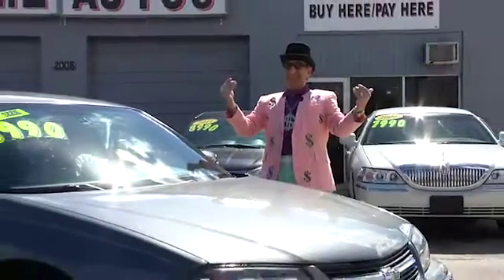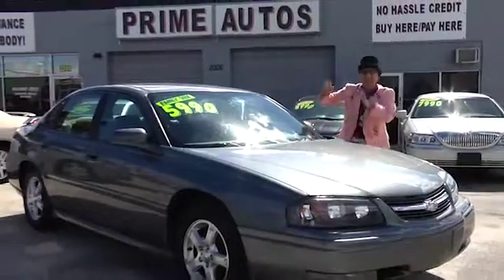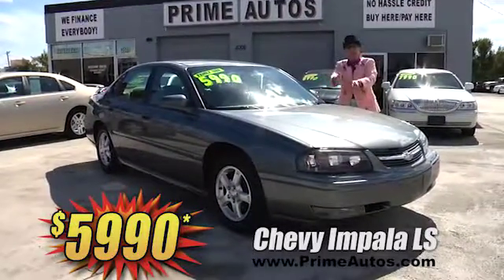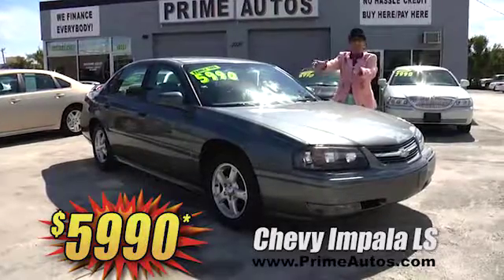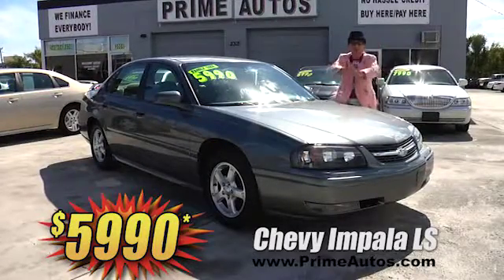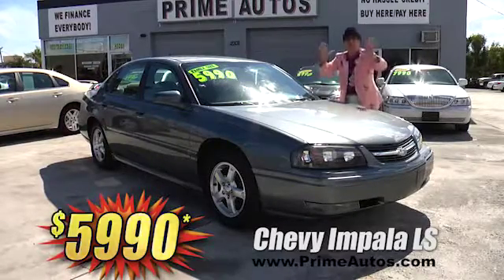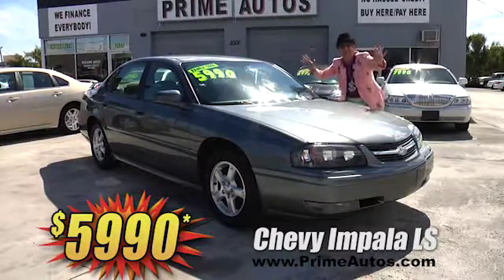The Deal Man says you've got to see this super Chevy Impala LS loaded with the V6, OnStar, CD player, alloy wheels, rear deck spoiler, and all the power options for the low, low price of only $59.90.